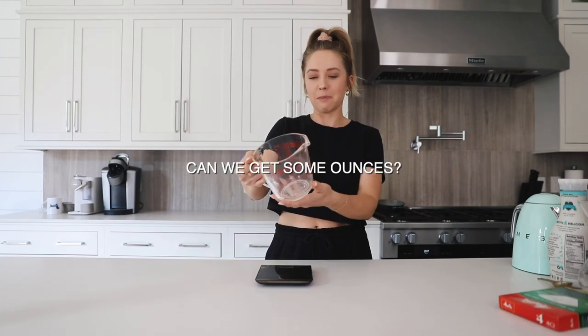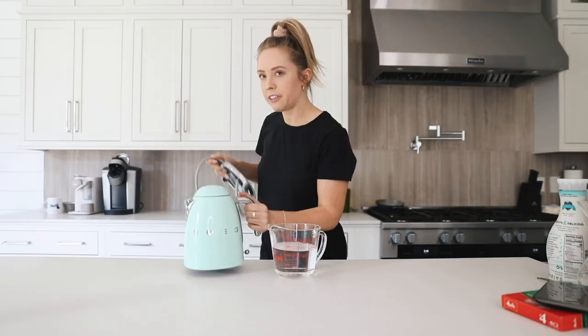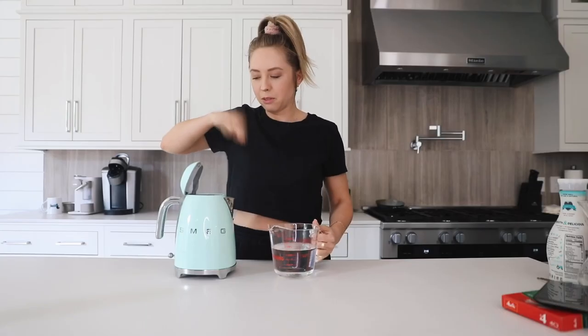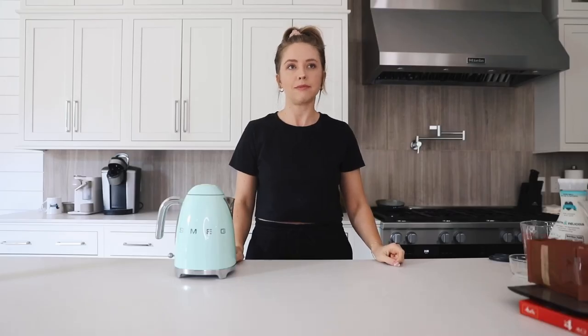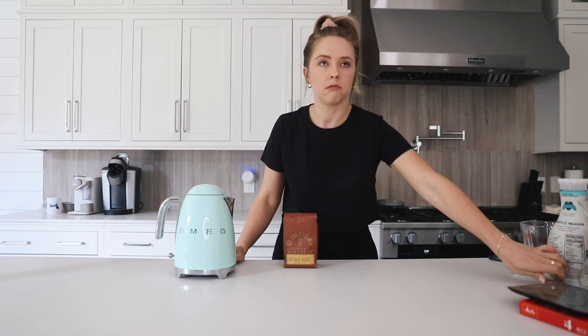Step one: bring at least 600 grams — that's about 20 ounces — of water to a boil. Got my water here in the kettle. Step two: grind 30 grams of coffee, which is about three tablespoons, to a coarseness resembling sea salt. Grind it up!